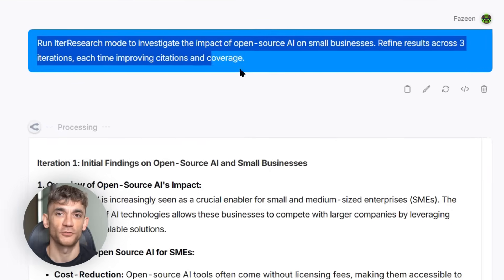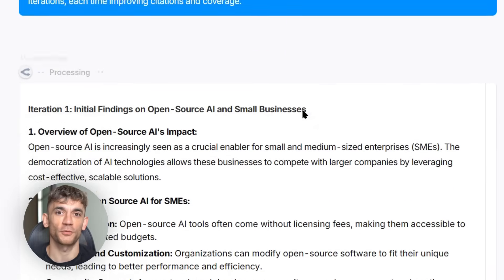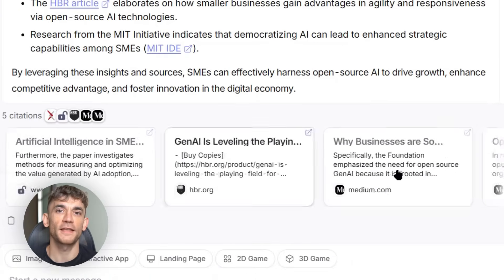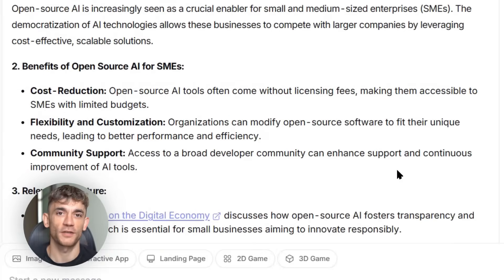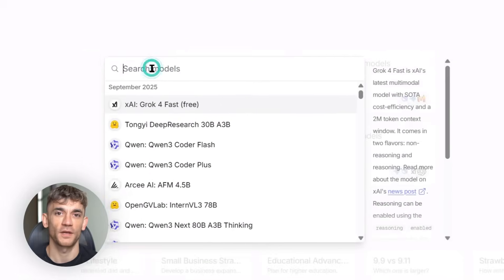Here's why this release is huge — this is the DeepSeek moment for AI agents. When powerful tools become free and open, innovation explodes. For businesses, instead of paying monthly fees, you can run your own research tool. For developers, you get a complete AI agent framework. For researchers, you can reproduce and improve on their work.